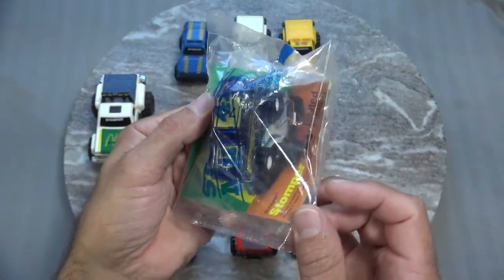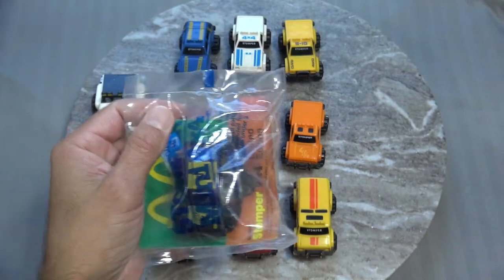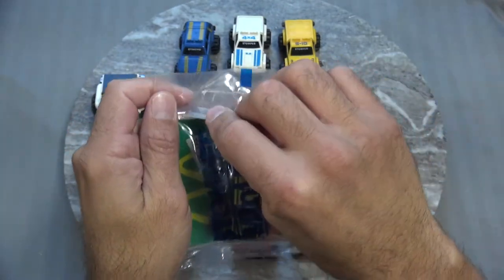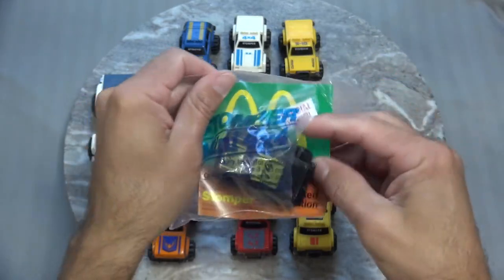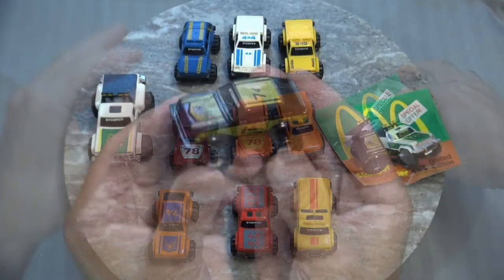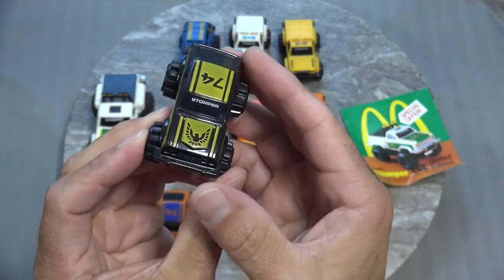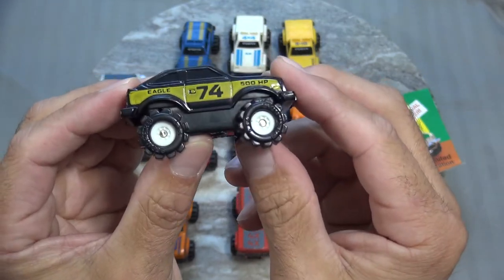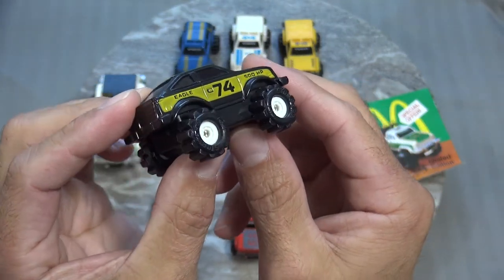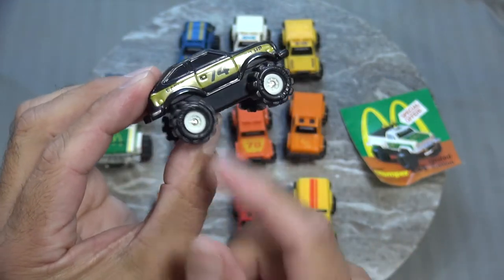Next up is another AMC Eagle, but this one's brand new in the packaging. Let's go ahead and open this up. This one's got some really cool colors — black and yellow — got that Eagle on the hood, nice shiny tires, white wheels. Very nice.